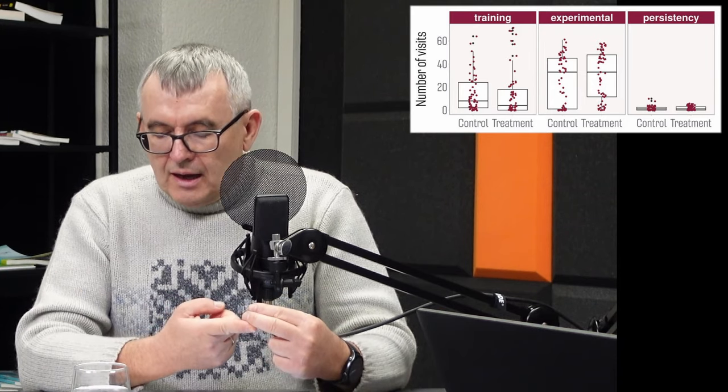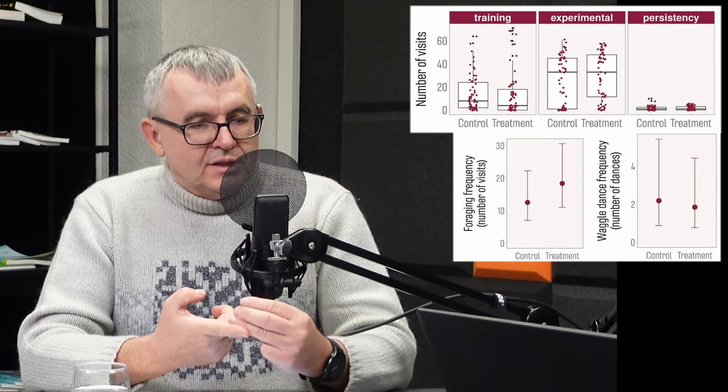W abstrakcie napisano o wszystkich owadach zapylających, a badanie przeprowadzono tylko na pszczołach — sami autorzy o tym otwarcie piszą. Nie wzięto pod uwagę wpływu środka na późniejszy rozwój larw ani długofalowego wpływu aktywnej substancji chemicznej na dalsze życie rodziny pszczelej.